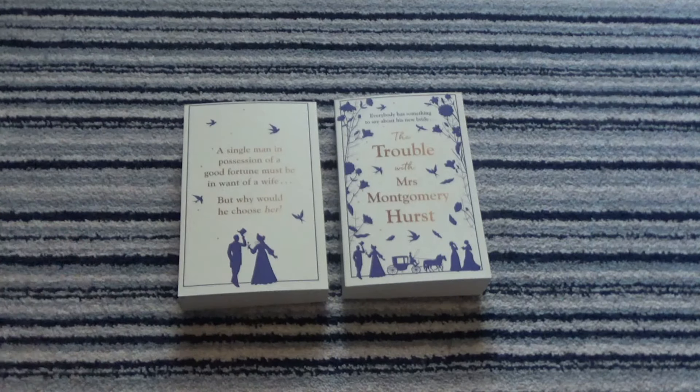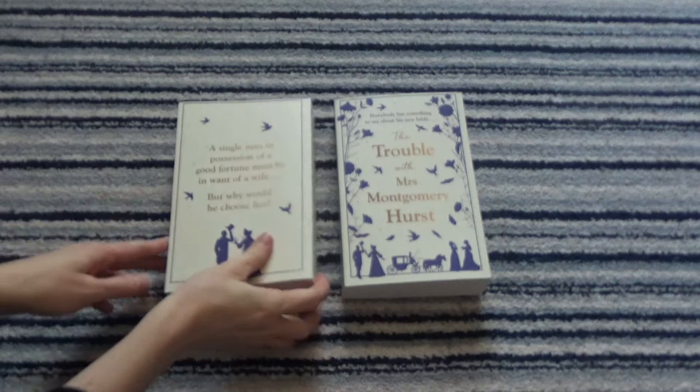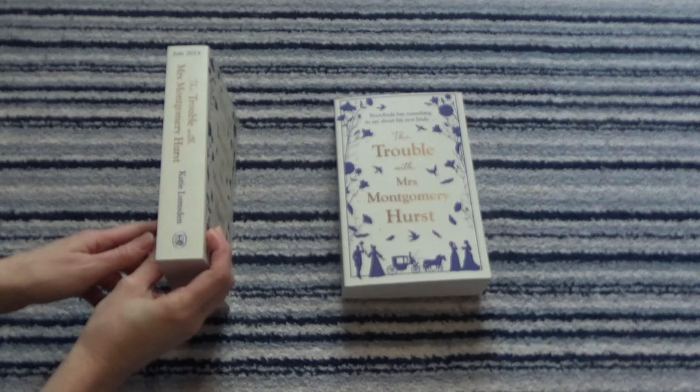Here we have the back. I'm very proud of this tagline: 'A single man in possession of a good fortune must be in want of a wife, but why would he choose her?' I came up with the tagline and it is my best work. Whether the novel will live up to it I don't know, but I'm very proud of that line. Look at that giant spine.